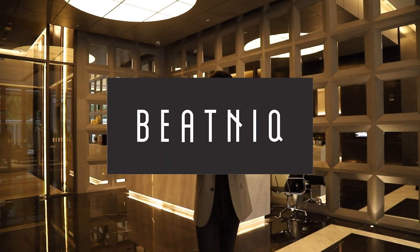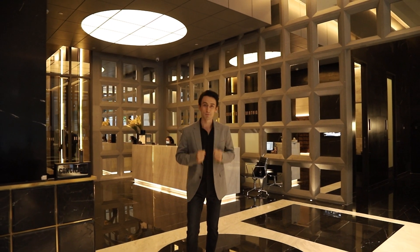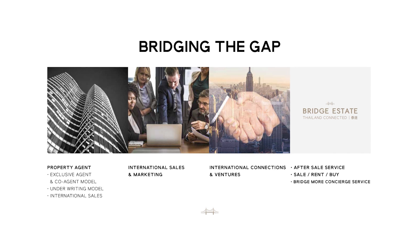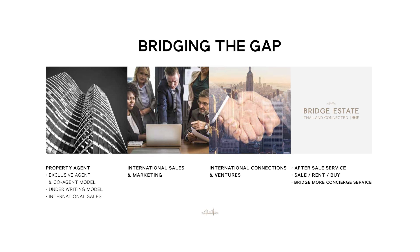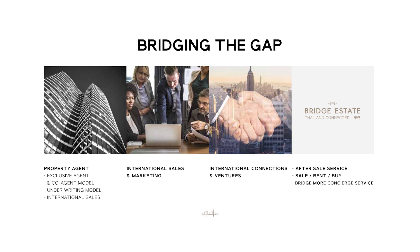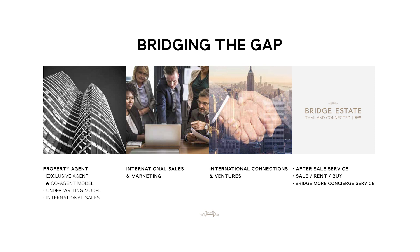So that's it — Beatniq condominium on Sukhumvit 32, starting from 10.9 million baht. For those of you who are curious about after-sales service, SC Asset is also providing solutions for that. Let me introduce you to Bridge Estate, an exclusive agent of SC Asset.